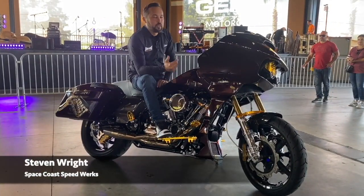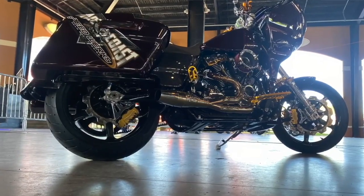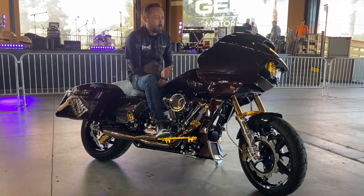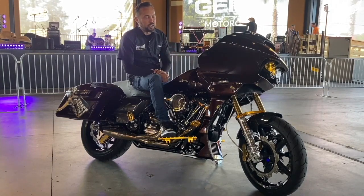My name is Steven Wright, I work over at Space Coast Speedworks. This is a 2021 Roguelite Special. The color is Midnight Crimson — this is a stock Harley color for this year. I was always drawn to this color when it first came out.